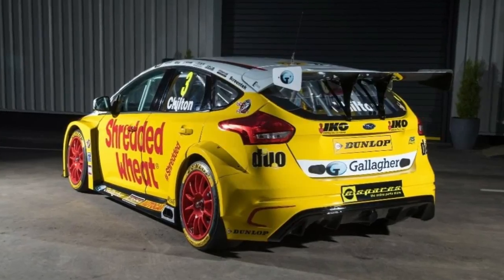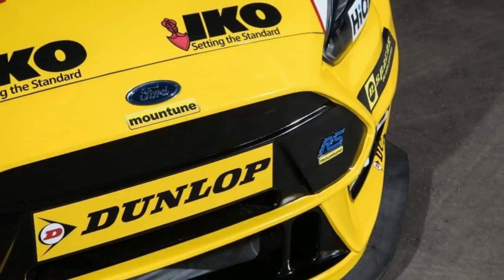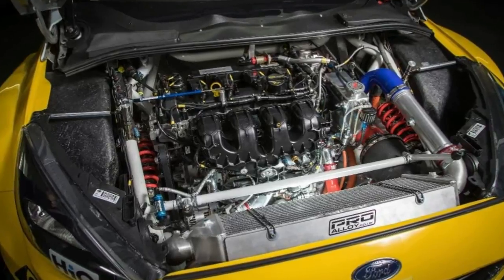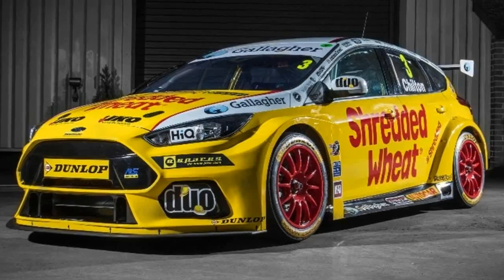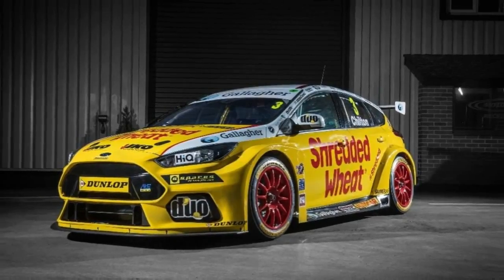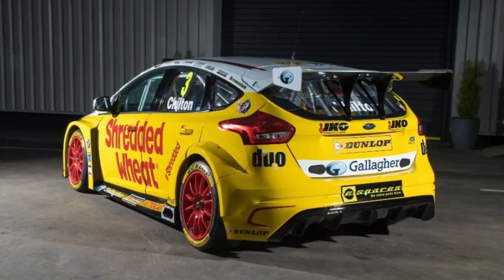The new Ford Focus RS BTCC racer is ready for the 2018 season. After a 27-year absence, the RS badge is back in the British Touring Car Championship, represented by the new Ford Focus RS that debuted at the Autosport International show. Designed and built in-house by Motorbase during the closed off-season, the racer wants to pick up where the Sierra Cosworth RS 500 left off, taking to the track in full race trim.